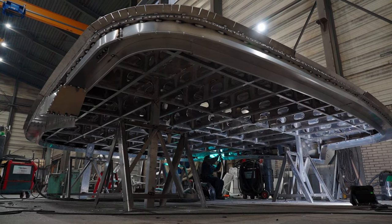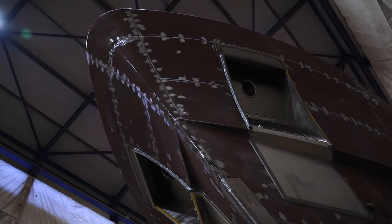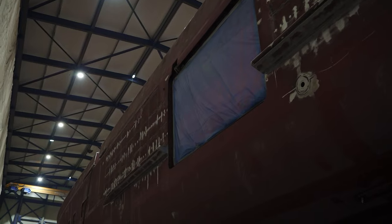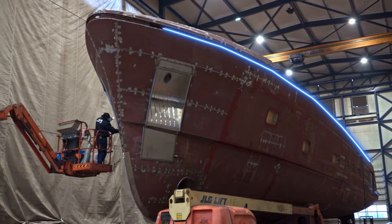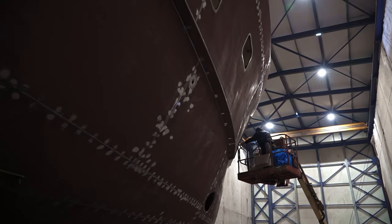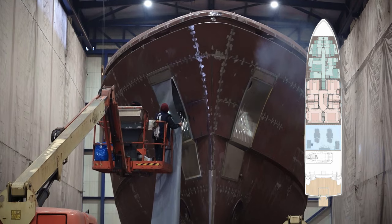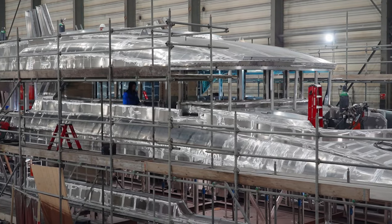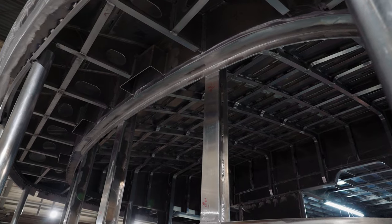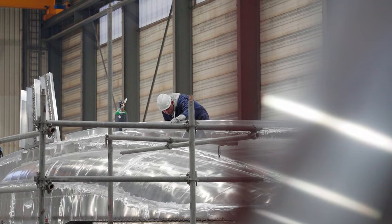In the journey of a Monan Martinique's life, there are certain things that cannot be changed — things that make it a Monan Martinique rather than a different yacht altogether. The hull shape is one such thing, but so is the naval engineering, the specifications and position of the engines, watertight bulkheads and other elements essential to the safety and performance of the vessel. The future owner of hull number seven can be given the steering wheel to take the project in one direction or another, but they can't take a couple of wheels off and call it a motorbike.